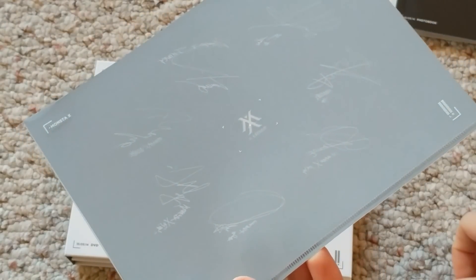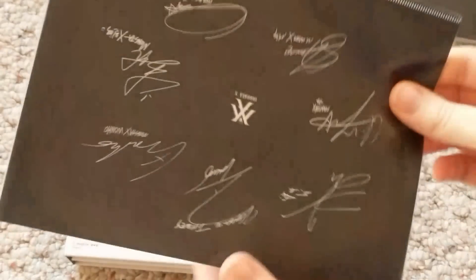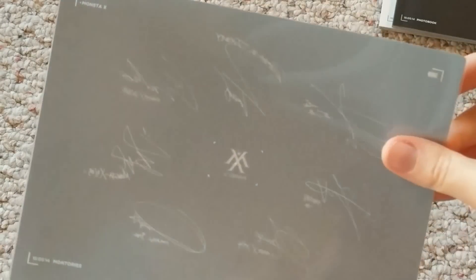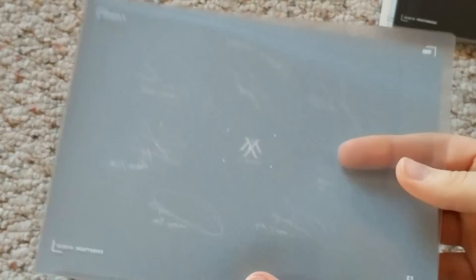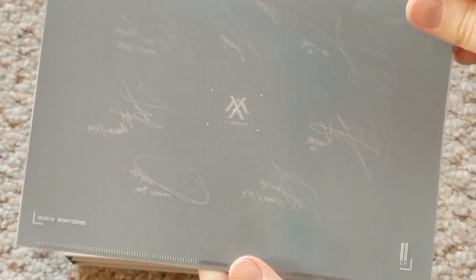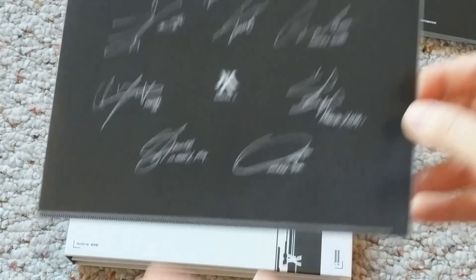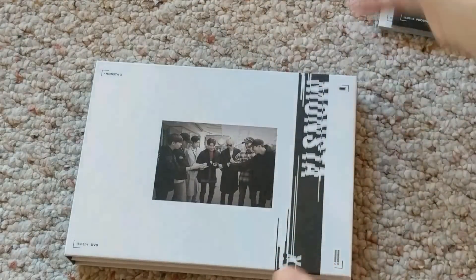BL holder. So initially when they announced Montauri's, the previews made it look like this was a member-specific thing, and I got very concerned — like, another thing to collect. But then I looked at it more closely and realized it wasn't, and it was just such a relief. I'm not really sure why they bothered with this, but hey, it is what it is.